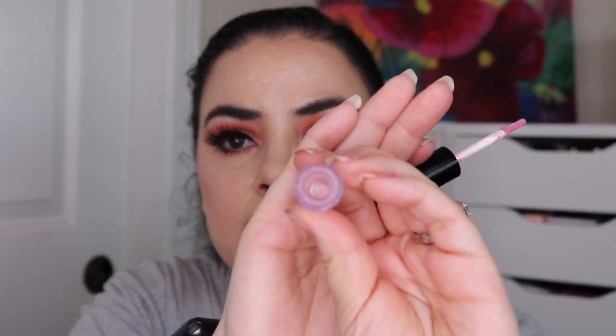The next empty is my Morphe lip topper in the shade Jinx. I used this a total of 41 times. I took the stopper out and you can see that it is completely empty — the packaging is very clear. I really enjoyed using this and I'm happy to have another Morphe lip topper out of my collection. I have so many of them and I still have more to work through.